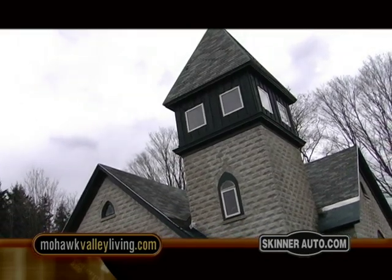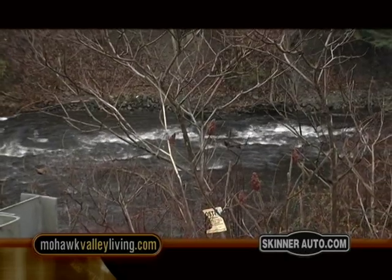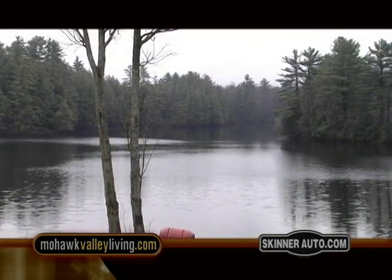Take a road trip and do some fishing in the Altmar-Williamstown area. Explore the country roads and marvel at the Great Case Stonewall. You can find information and links on our website, MohawkValleyLiving.com.